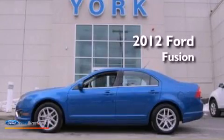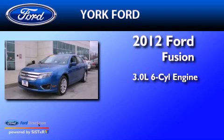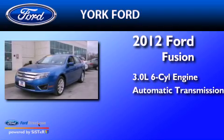This is a 2012 Ford Fusion. It features a 3.0-liter six-cylinder engine and an automatic transmission.